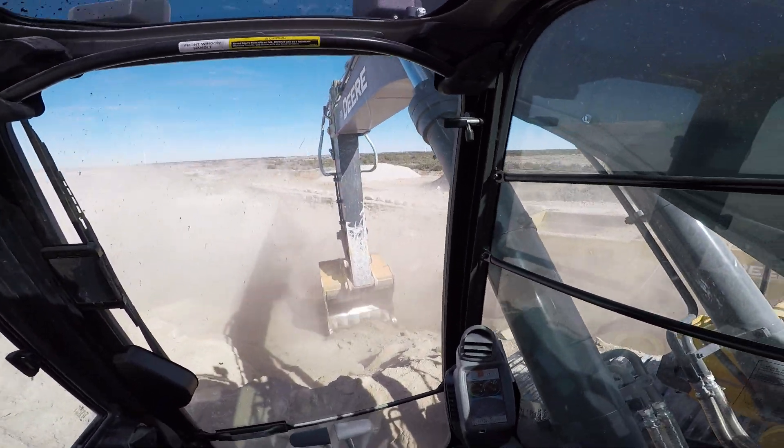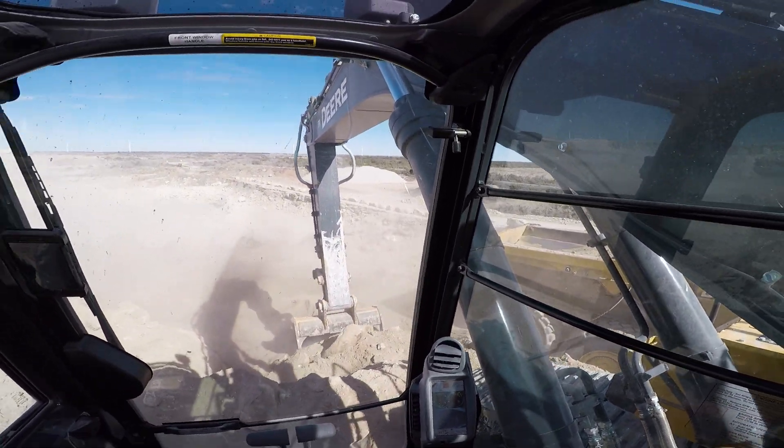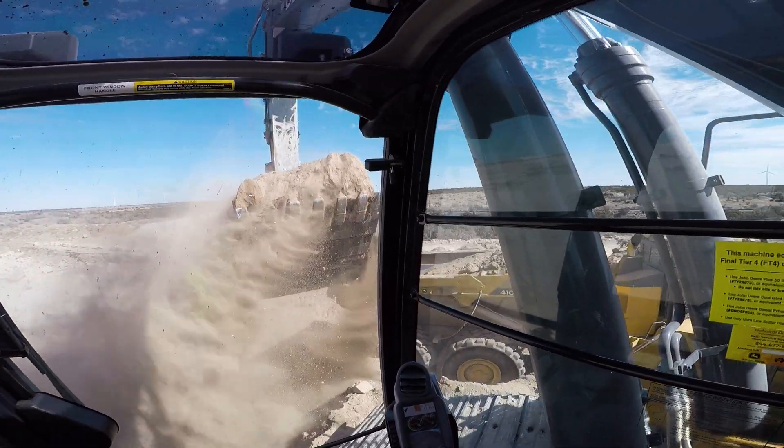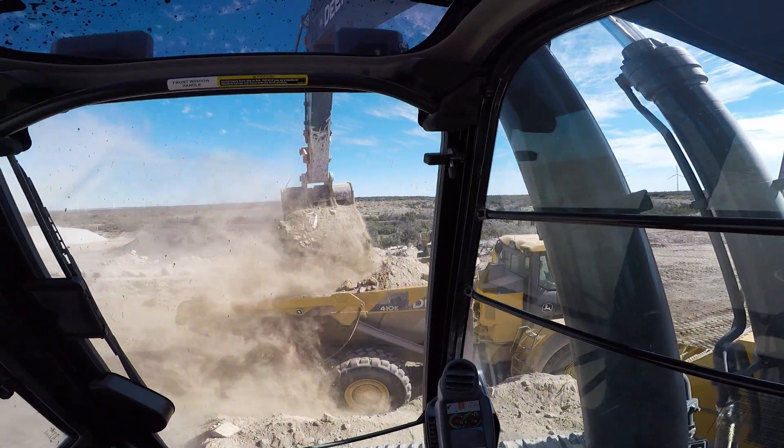Rebuild your credit with on-time payment, because it's only fair that you get credit when credit is due. Visit MotorTrust at 135700, next door to Proctor Automotive, or go online at MotorTrust.com.